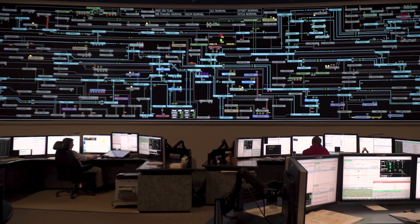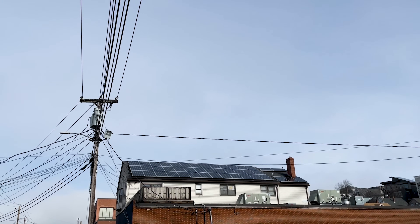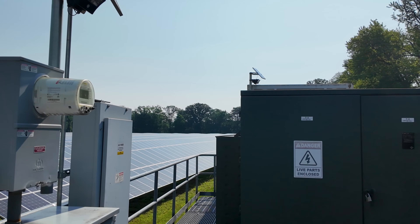Our energy market really has two time components to it. We have a day-ahead market that we run the day before in the morning, and that's actually where most of the buying and selling occurs. Companies that are looking to buy electricity will say, here's how much I want to buy and at what prices across all 24 hours of the next day.